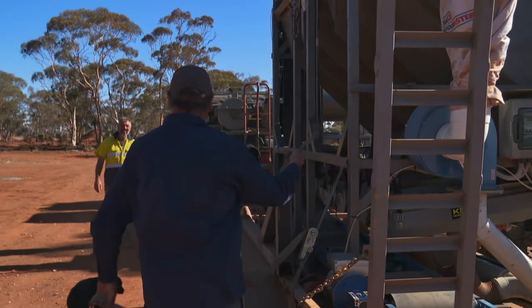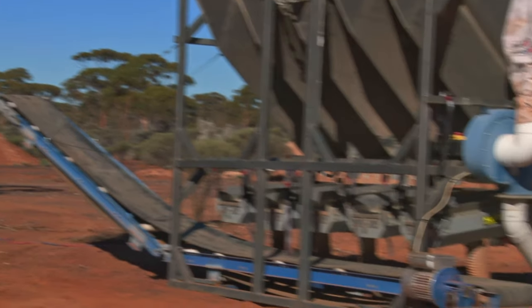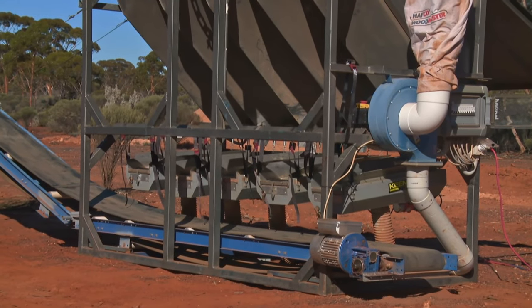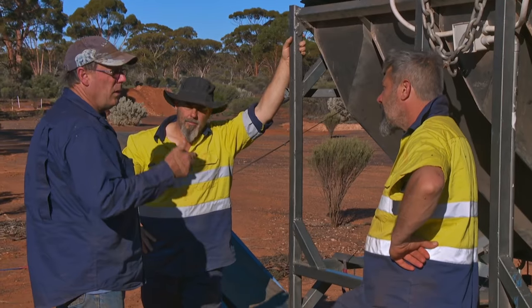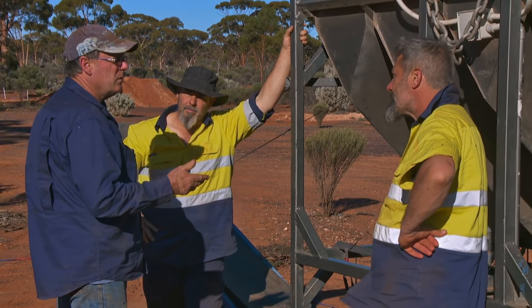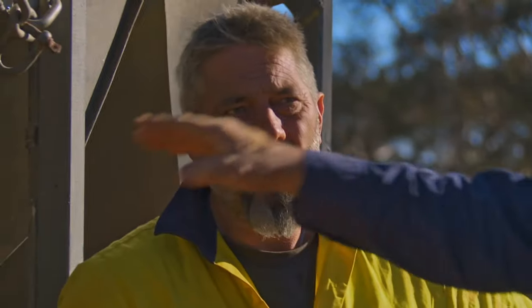They plan to call it "Dusty" — the last piece of the puzzle. With no moving parts, there are no breakdowns they can foresee. It's pretty much a fail-safe piece of machinery. Russell warns them: if there's any moisture in the dirt at all, don't run it, or they'll end up with blockages — a problem with any dry blower.